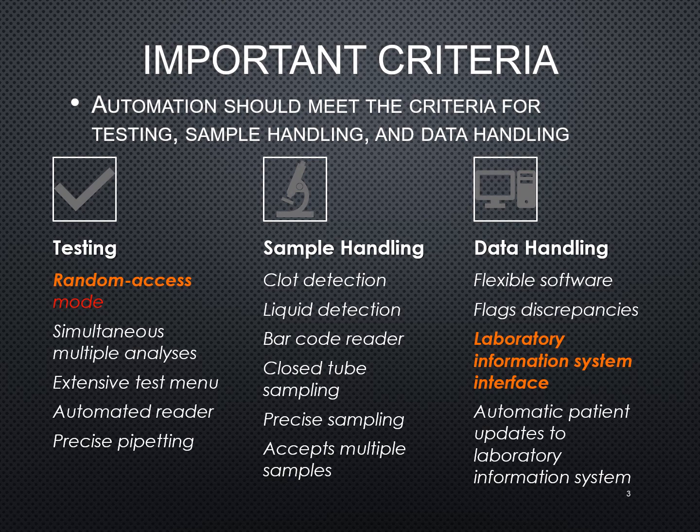You also want to look at sample handling. Is it able to detect a clot? Is it able to detect the level of the fluid that is in there? Does it have a barcode reader? Most labs are resorting to barcodes now — very rarely do you see handwritten labels anymore. Does it have closed-tube sampling — in other words, does it pierce the top of that test tube so that there's less exposure?